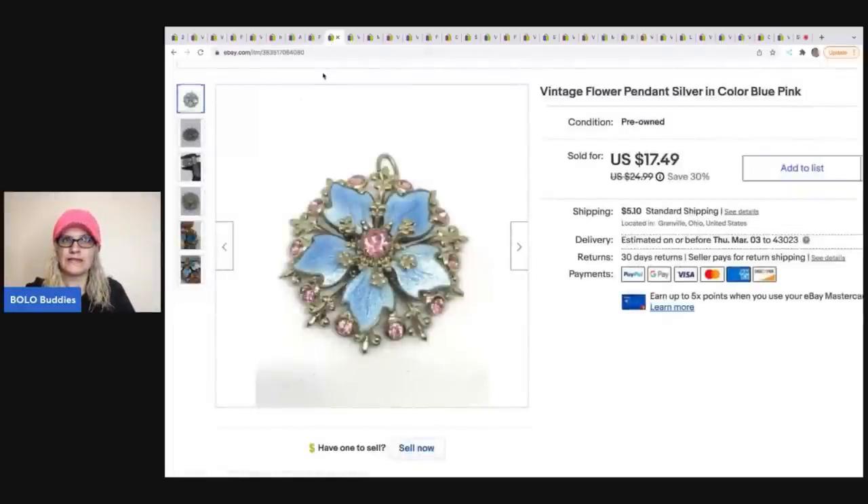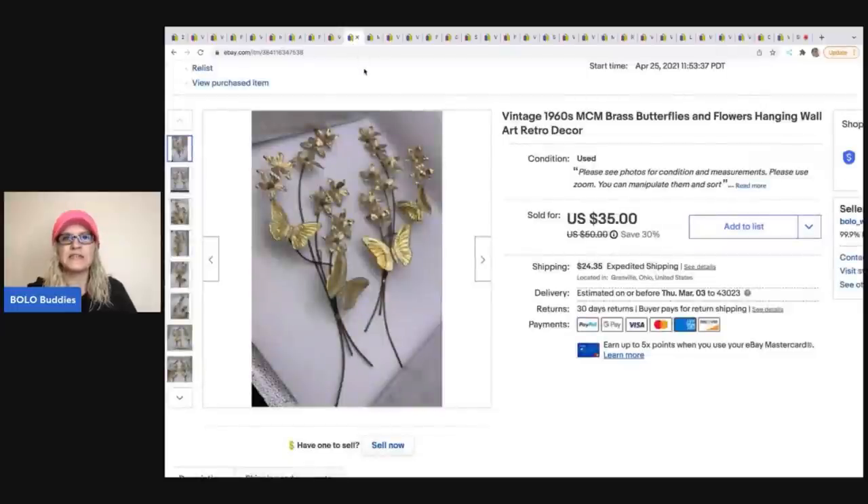The next item is this vintage flower pendant. I think it came from a garage sale where I bought out all their jewelry. I took a best offer of $15 and the buyer was all in for $21.67. After that, the next items are these vintage 1960s mid-century modern brass butterflies and flowers — wall hangings, really cool piece. I got these at a garage sale for $2, sold them for $35, and the buyer was all in for $67.36.